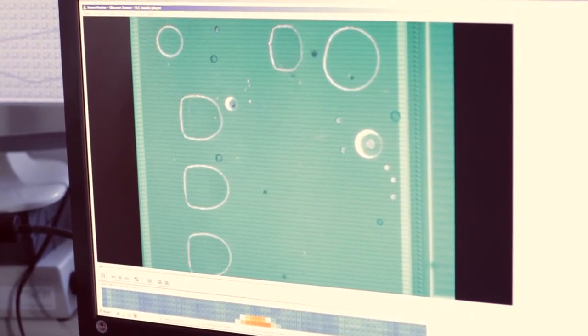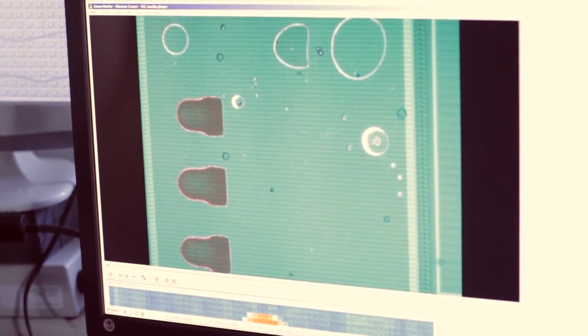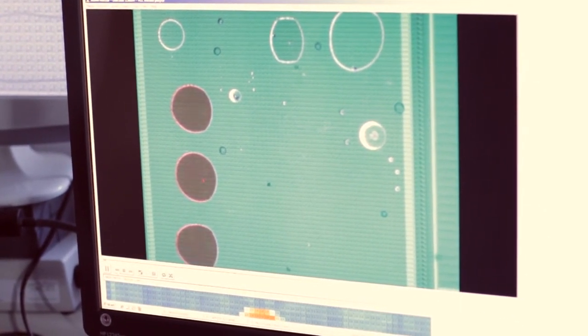In the final step of the reaction, we see the liquid change colour, and from the amount of colour change, we measure how much glucose there was in the blood.